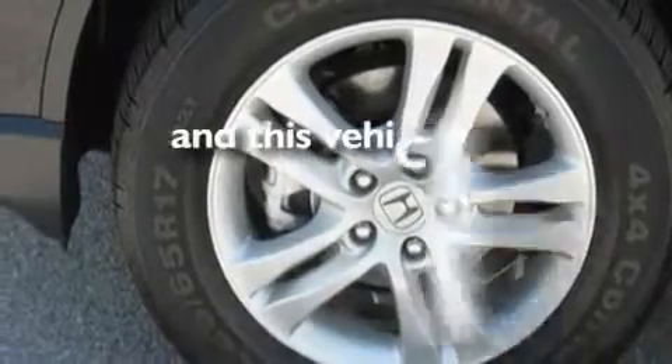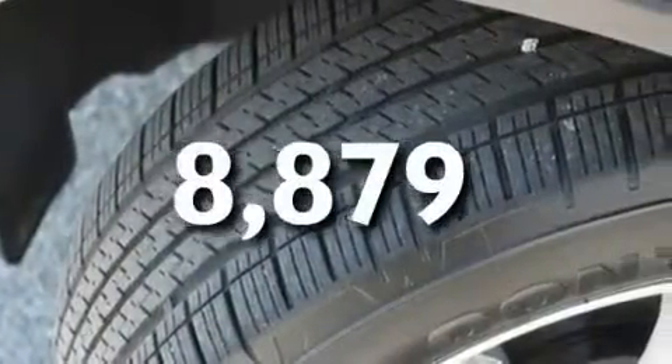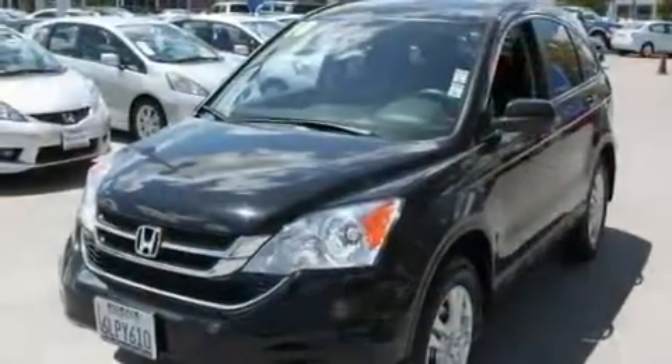This vehicle has fewer than 9,000 miles on the odometer. With an EPA estimated rating of 27 miles per gallon on the highway, this automobile pays off in the long run.